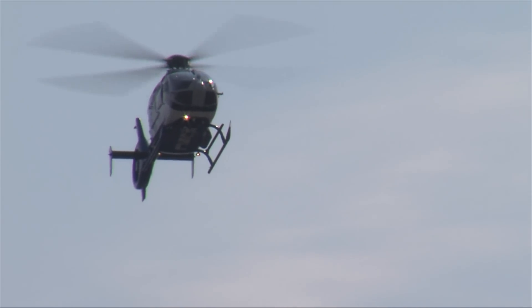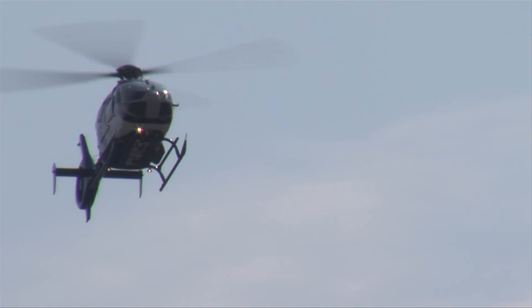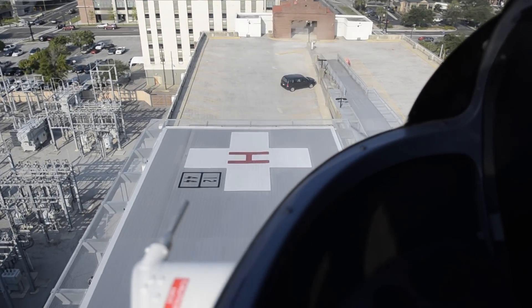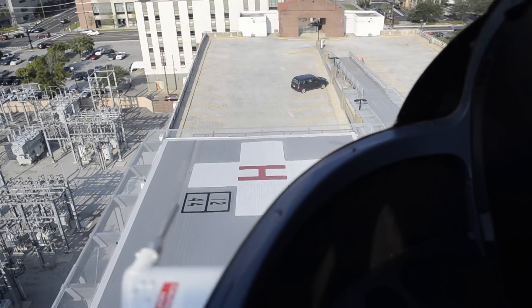Helicopters have made a big difference when they're used appropriately. Because a helicopter has critical care capabilities, patients are in a very safe, monitored environment — unlike, say, the back of a BLS transport.